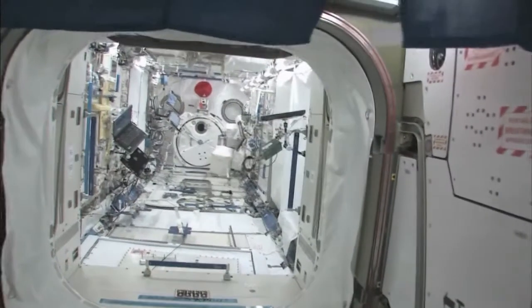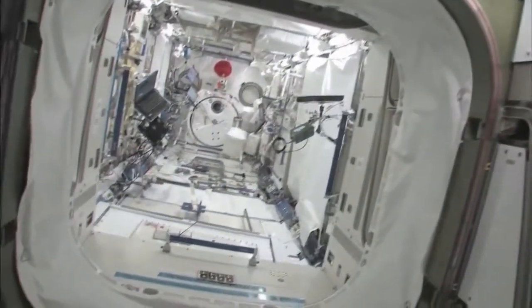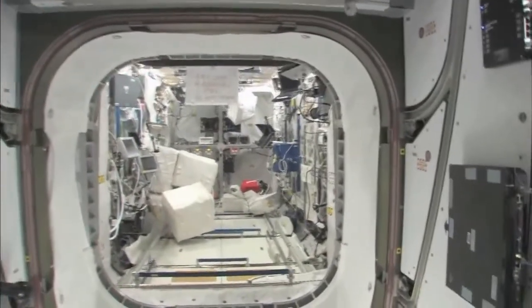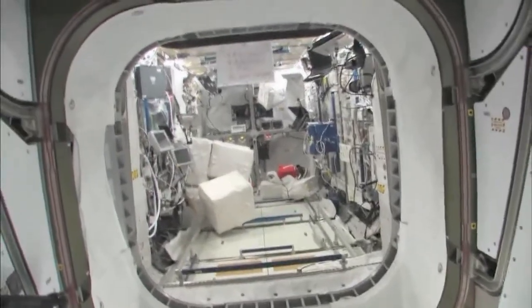We'll start with Node 2. We will stop at the Kibo module here — the Japanese pressurized module and the Japanese logistics platform. We'll also take a look in the Columbus module, pride of the European Space Agency.